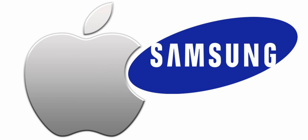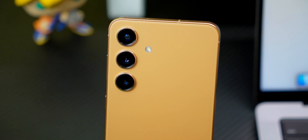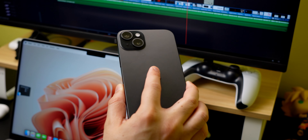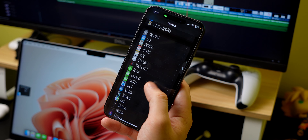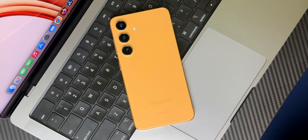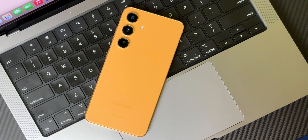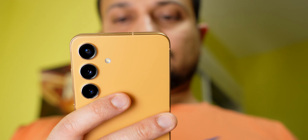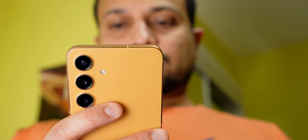If you want proof Samsung is becoming Apple — the very thing it swore to destroy — look no further than the S24. It is to Samsung what iPhone 12, 13, 14, and even 15 are to Apple: mostly the same phone as the previous generation with negligible upgrades. But that doesn't mean the S24 is a bad phone. It is a phone that comes in a complete package.